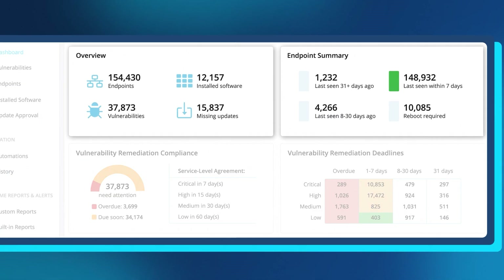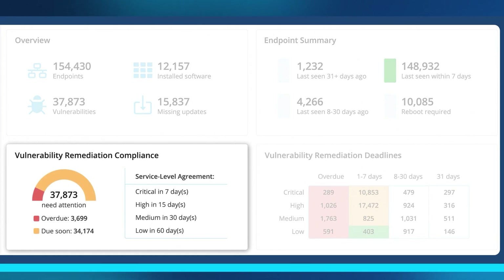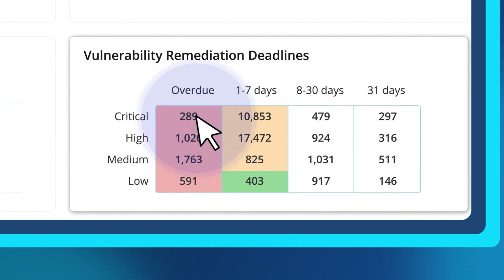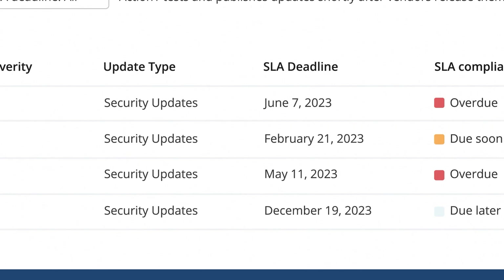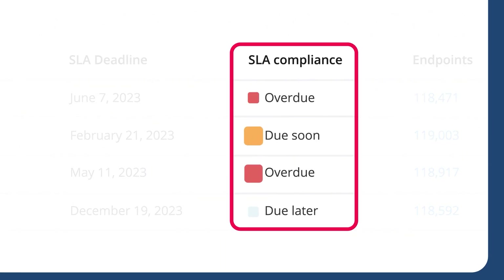Assess vulnerabilities in real time based on potential impact and remediation deadlines. Automate remediation of third-party and OS vulnerabilities based on your organization's SLA or compliance needs, all in one console.